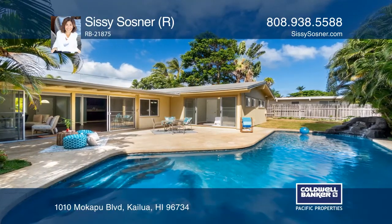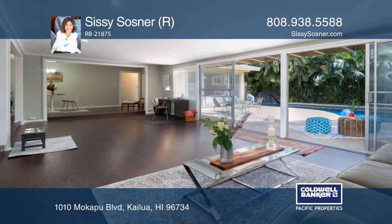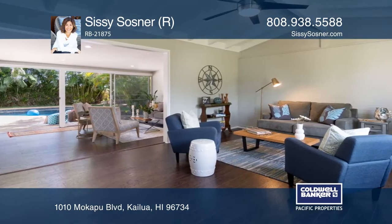This home is thoughtfully updated, featuring new windows, freshly painted inside and out, new appliances, renovated bathrooms, kitchen, and a recently resurfaced pool with an energy-efficient pool pump.